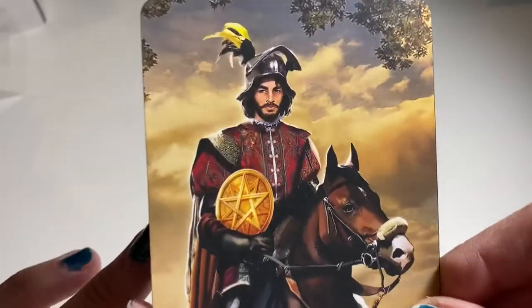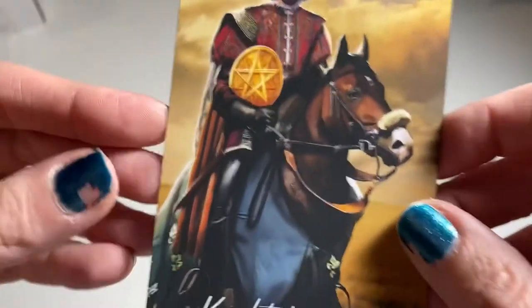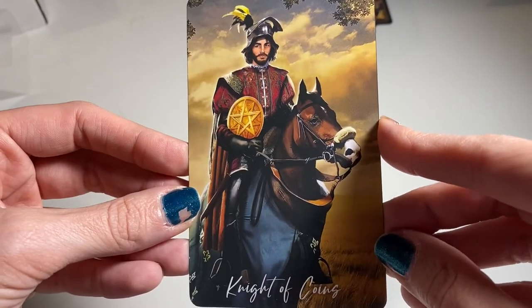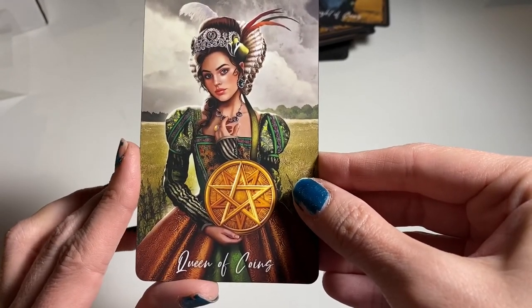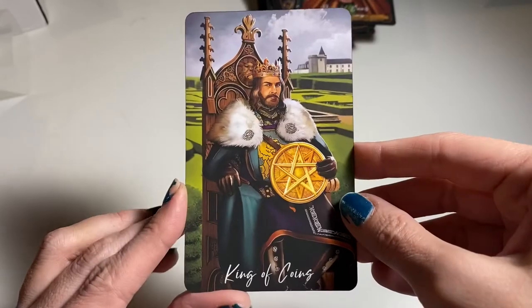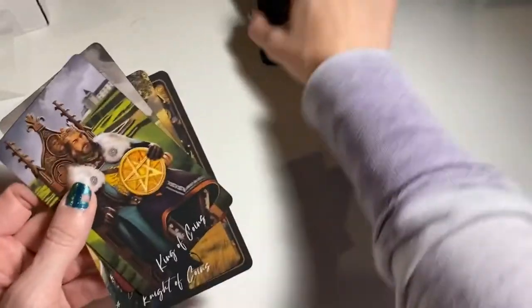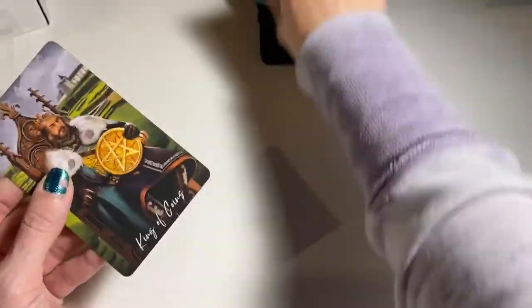Page of Coins. The Knight — oh, does he look like a bumblebee? No, that's part of his helmet. This is actually the only knight riding a horse. And we have our Queen — she is gorgeous. And our King. Guys, I'm in love with this deck.